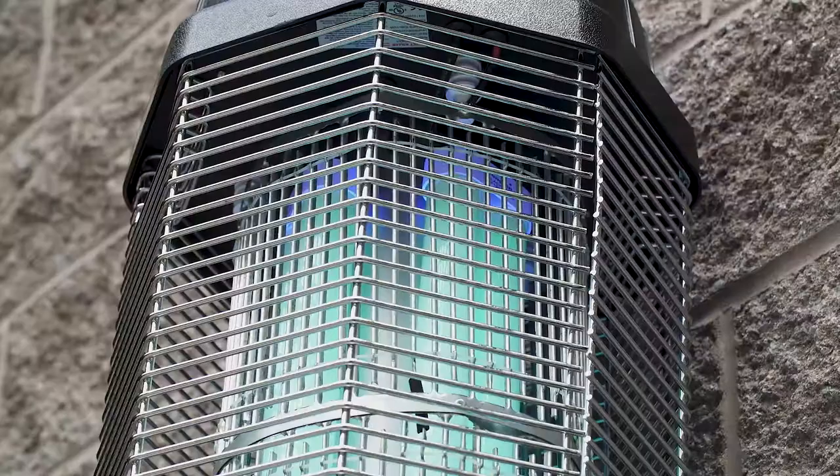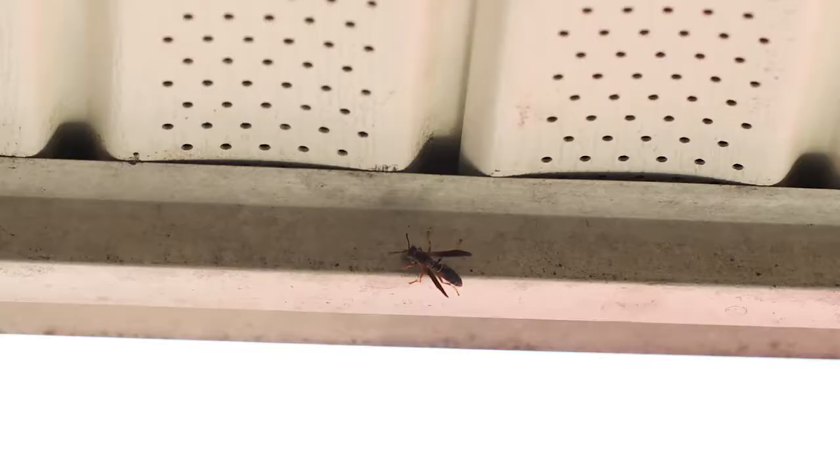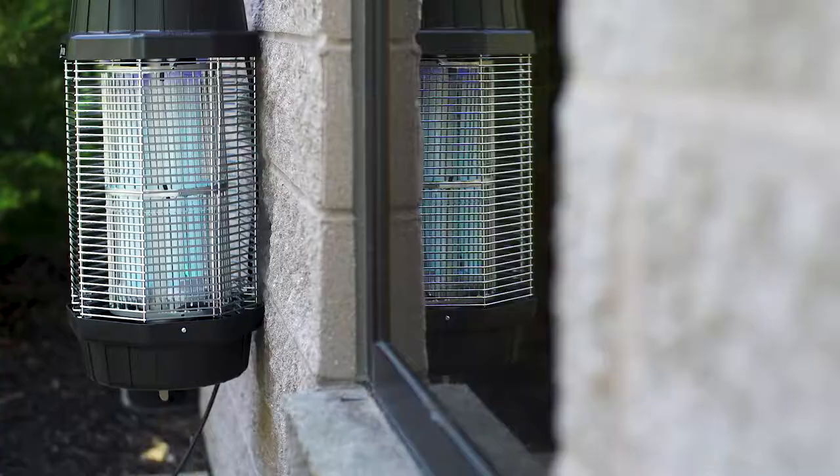Zap and Trap offers heavy-duty bug zappers that use ultraviolet lights to attract and trap insects, keeping them away from open buffets, bleachers, and guest tables. Depending on your needs, you can choose a bug zapper with anything from one acre to several acres of coverage.